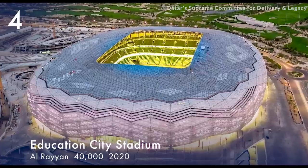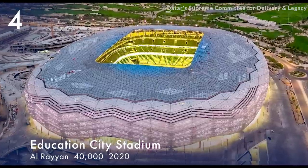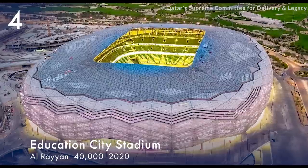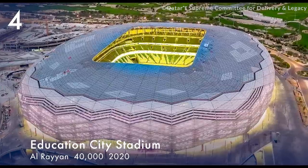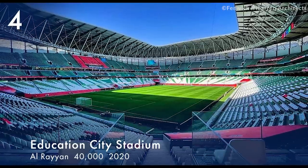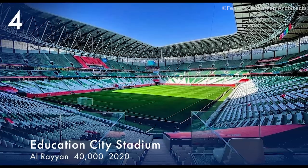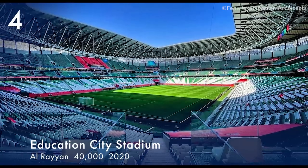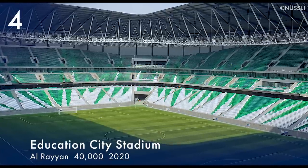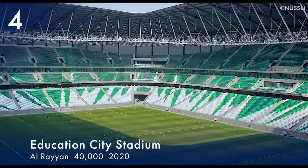Number 4. Education City Stadium opened in February 2020 and has a capacity of 40,000. The stadium is located in Al-Rayyan, with several university campuses at the Qatar Foundation's Education City. After the World Cup, the stadium will be used by university athletic teams.